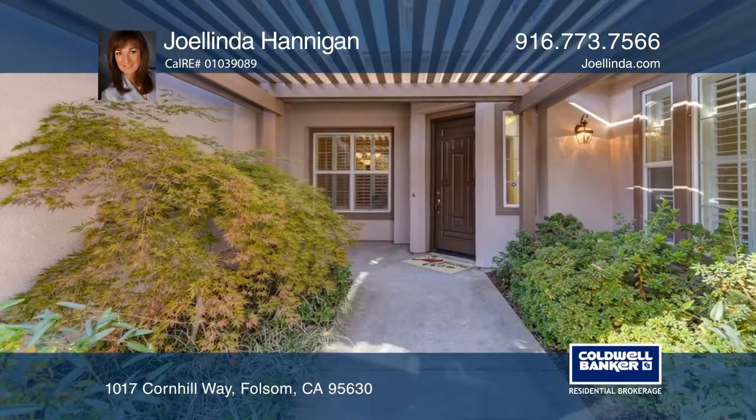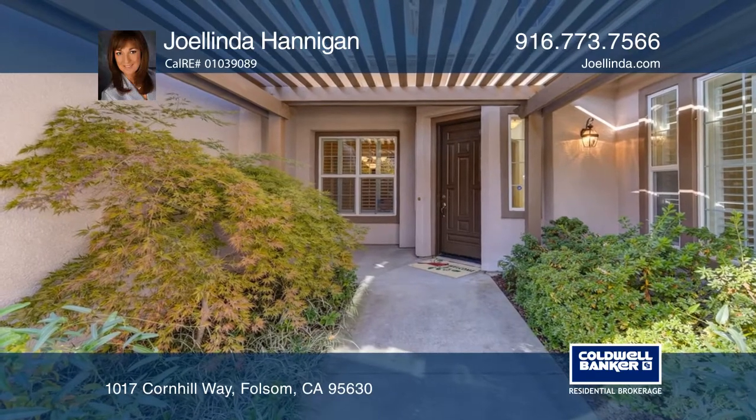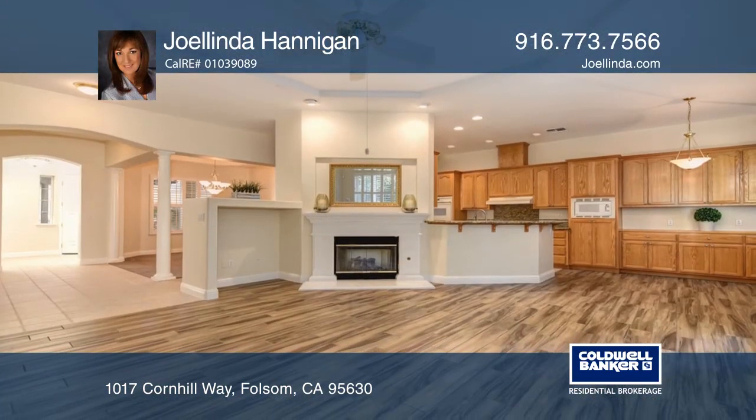This architecturally appealing single-story home is tucked away in Empire Ranch. You'll admire the gated courtyard and pergola.